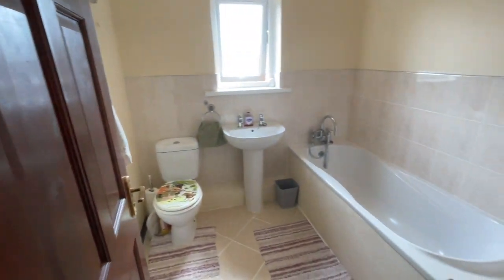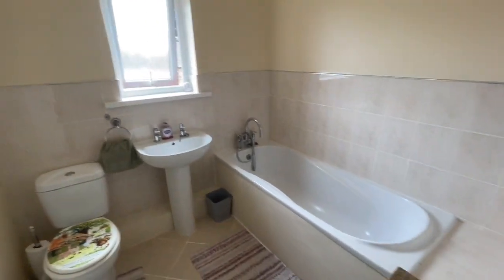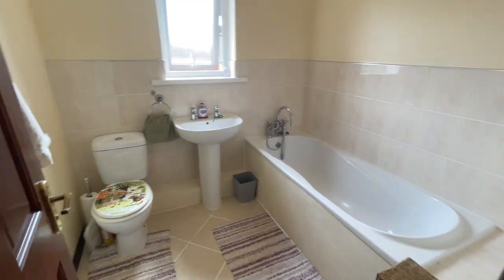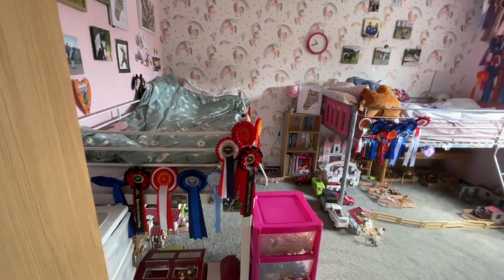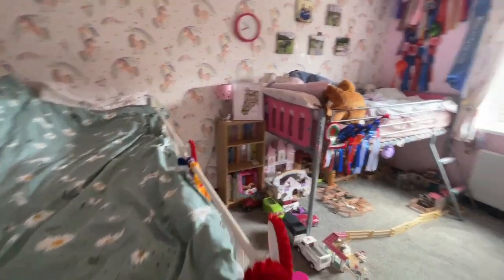We've got the family bathroom — a nice clean suite with plenty of space. And this is the second bedroom. The first bedroom has got an ensuite in it, but this is a huge room as you can see.